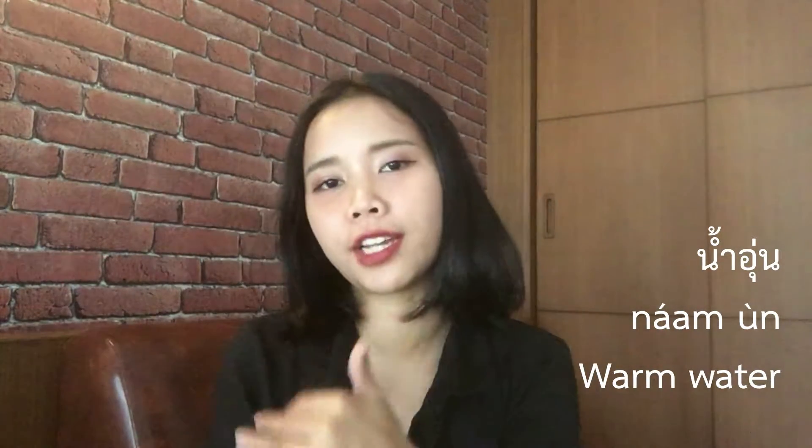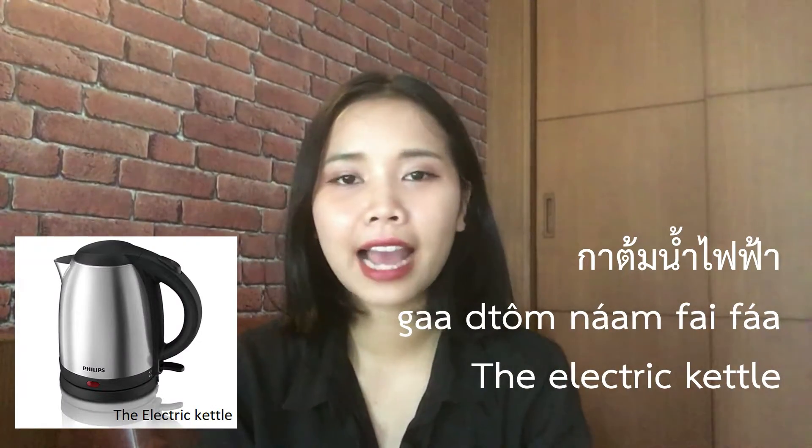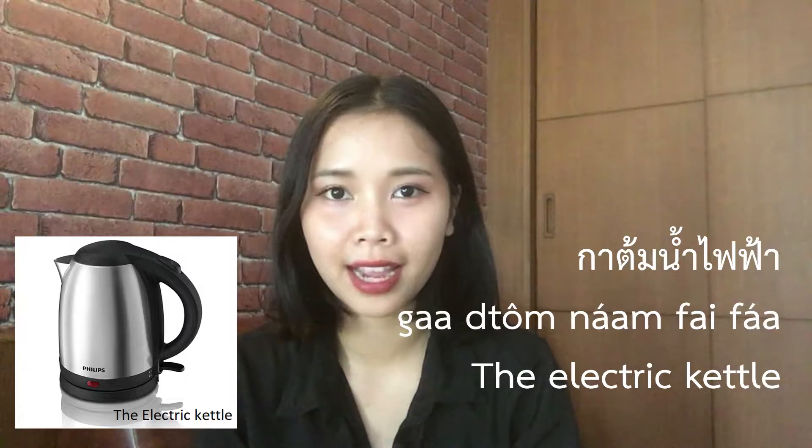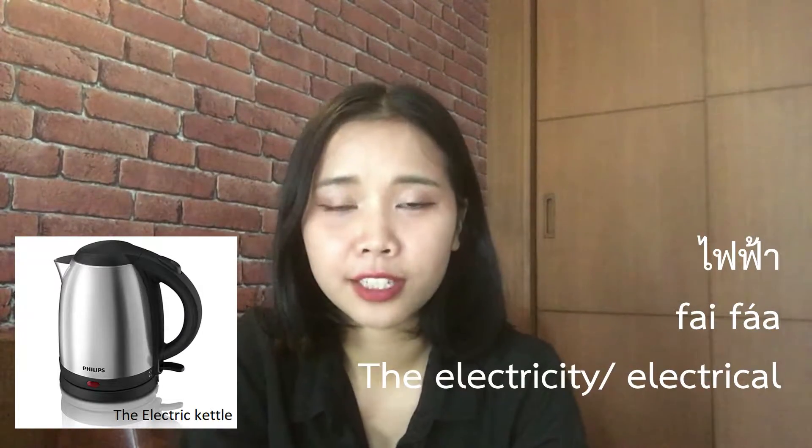The Thai name for water heater is 'กาต้มน้ำ' — it means warm water. So it is water heater: 'กาต้มน้ำไฟฟ้า.' You can also just say 'กาต้มน้ำ' because 'ไฟฟ้า' means electrical. And next is the lamp.